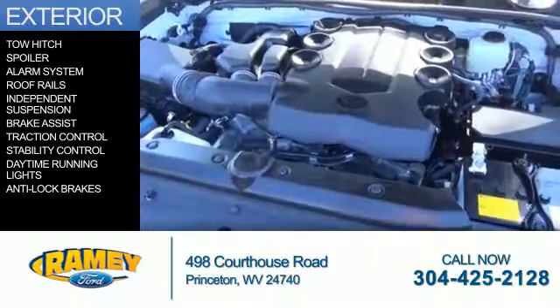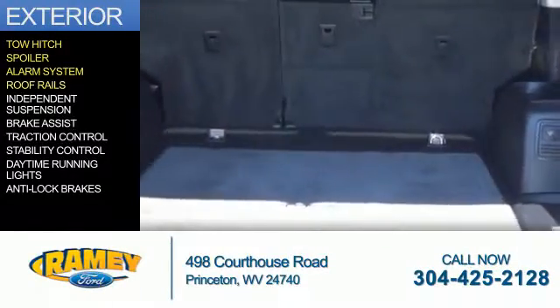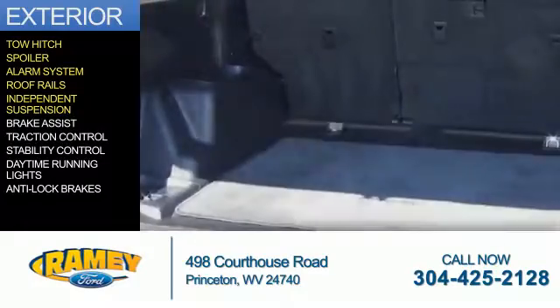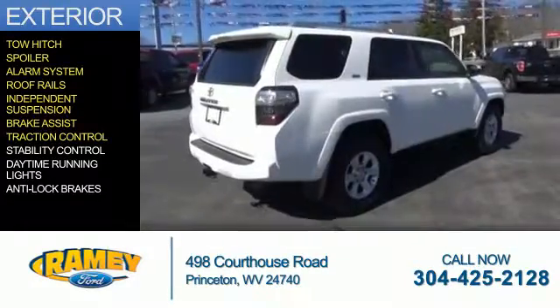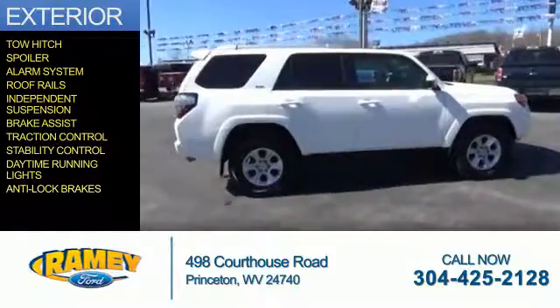The features include tow hitch, a spoiler, an alarm system, roof rails, independent suspension, brake assist, traction control, stability control, daytime running lights, and anti-lock brakes.